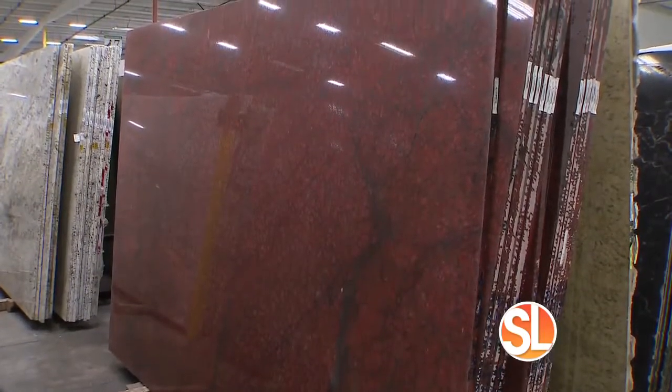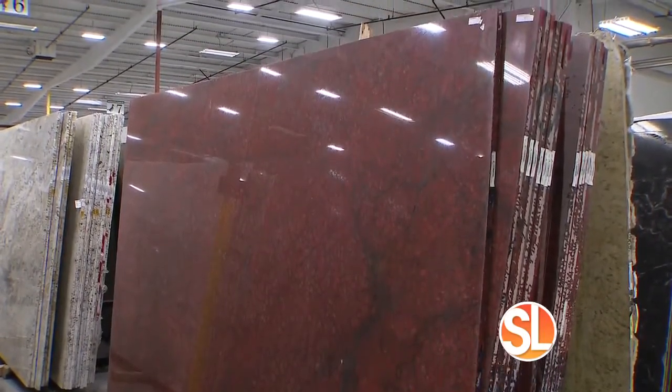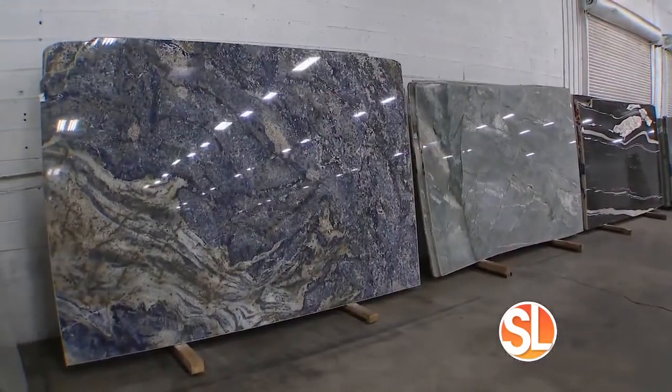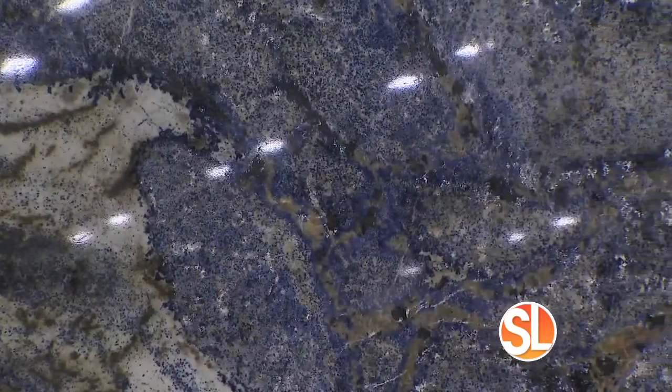So here's my first piece of advice: plan on spending a lot of time here because you really have to walk every single aisle. It's endless. Let's talk about the different types. First of all, granite. It's very popular. Why?